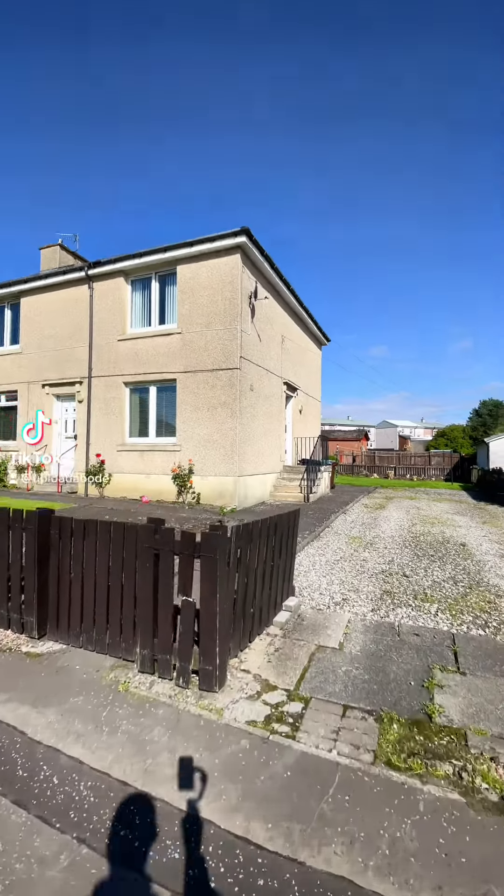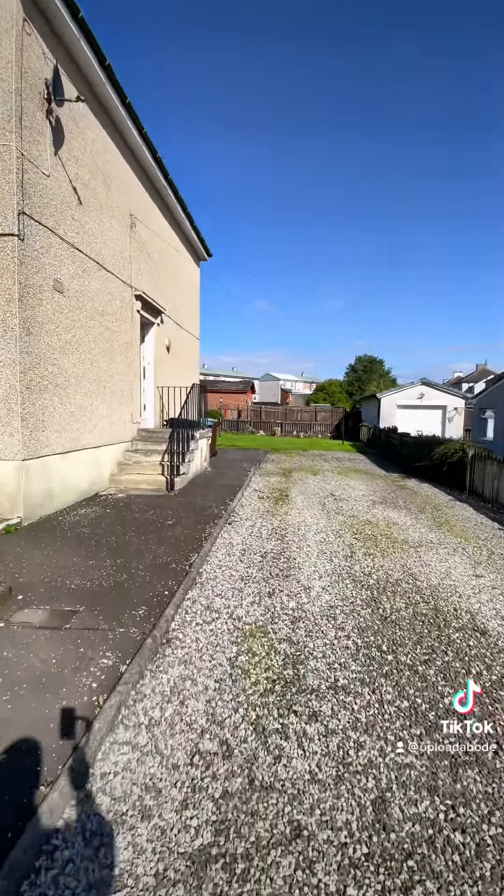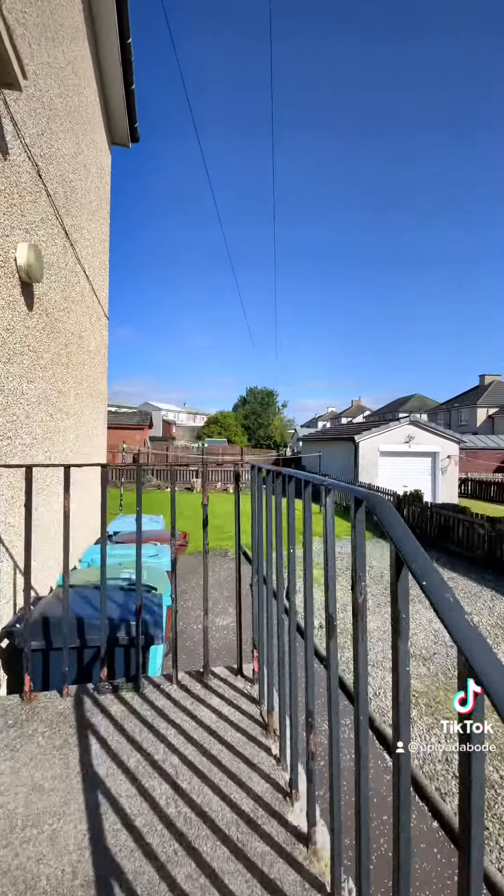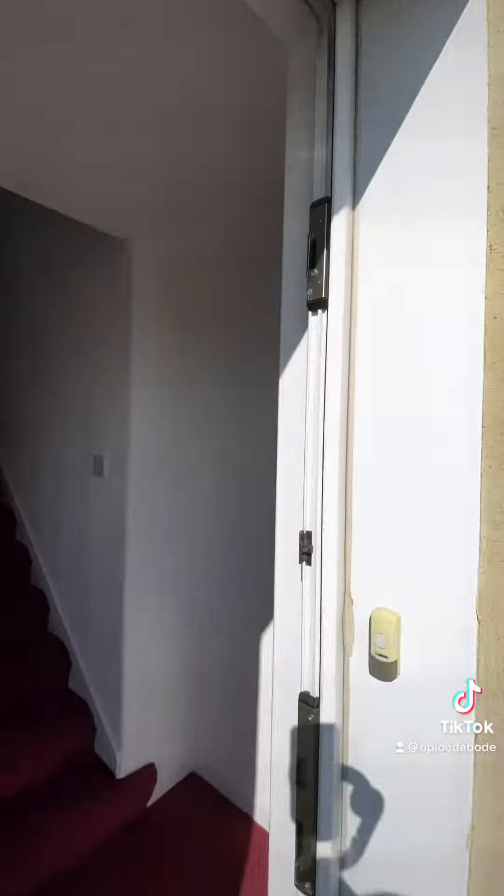Hi, it's Paul from Uphold Abode Estate Agents. Welcome to D Street. We're out in Shots today to look at this fabulous two-bedroom upper flat. Let's not waste any time and let's take a look inside.